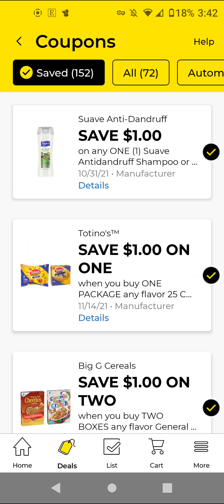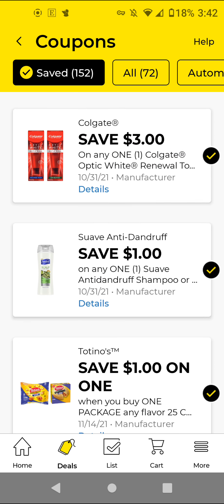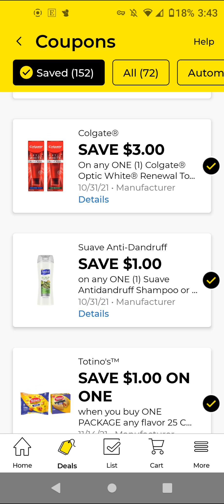The Totino's — if you get like the 7.5 ounce pizza rolls, those are $2. With this $1 off digital, it'll be $1. The Suave Antidandruff — these are $3. With this $1 off digital, it'll be $2.